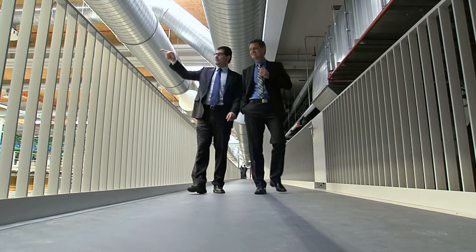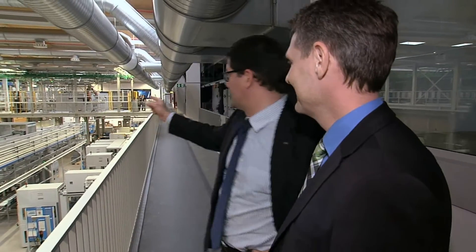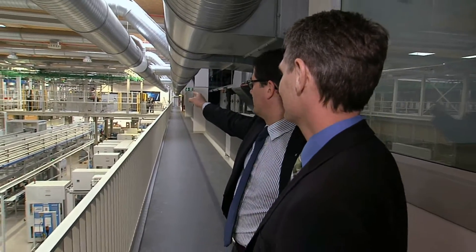For our new innovative building, we decided not to use the existing automation structure but to put it to the test. At our Kirchlingen facility, we produce several million cabinet drawer systems every year.